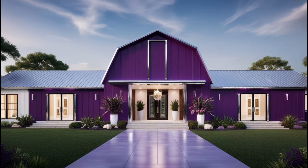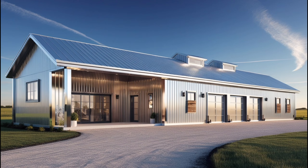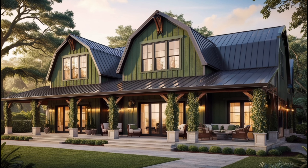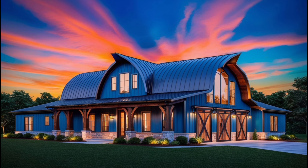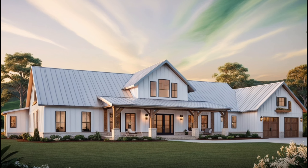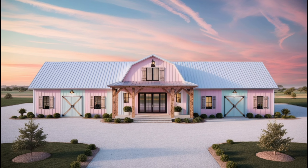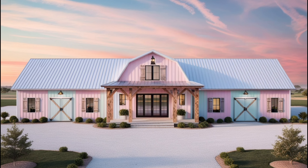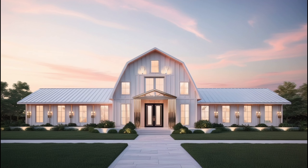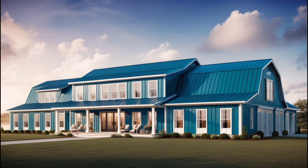First, let's discuss what exactly is a barn dominium? Simply put, it's a home that blends the structure of a barn with the comfort and modern amenities of a traditional house. Originally popular in rural areas, these buildings were often used as dual-purpose spaces — part barn, part living quarters. However, barn dominiums have quickly evolved into a trendy home style, offering an affordable, customizable, and energy-efficient alternative to traditional homes. The beauty of a barn dominium is that it combines rustic charm with many possibilities for interior design.